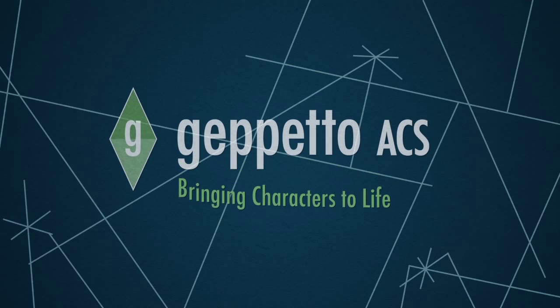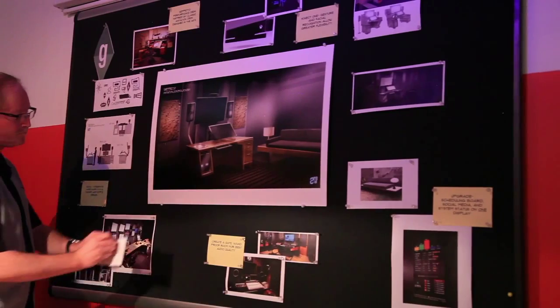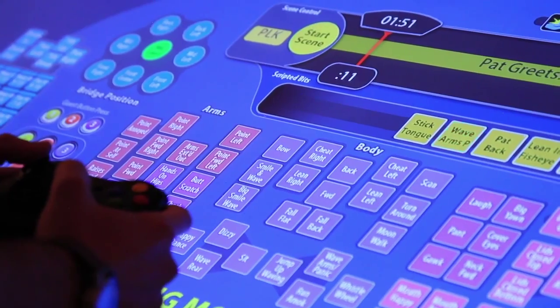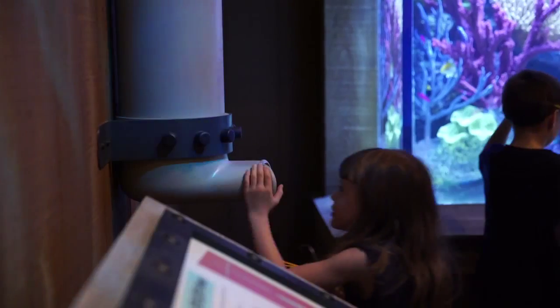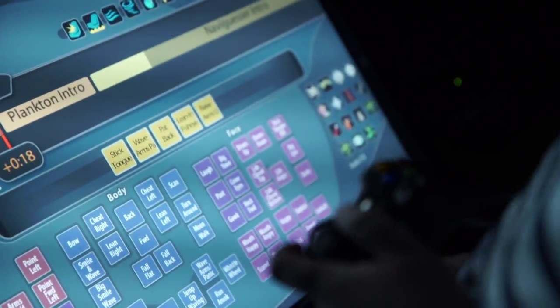Geppetto's animation control system is Super 78's proprietary living character animation technology. We developed Geppetto ACS because we wanted to make cutting-edge, feature-quality digital puppetry practical and affordable for any kind of entertainment venue. Theme parks, museums, aquariums — they're all perfect homes for Geppetto ACS.